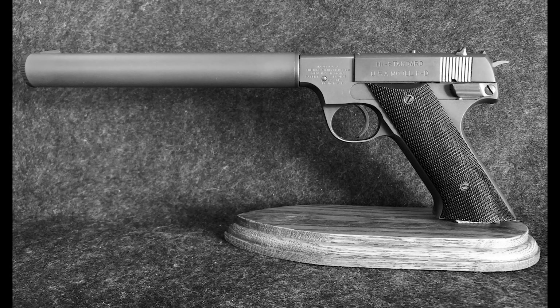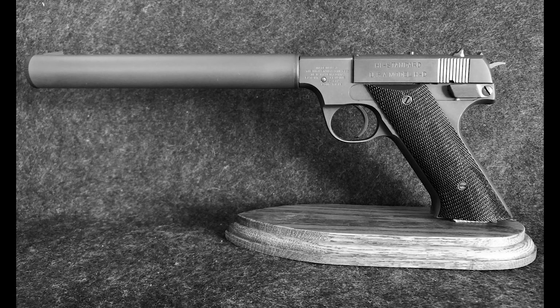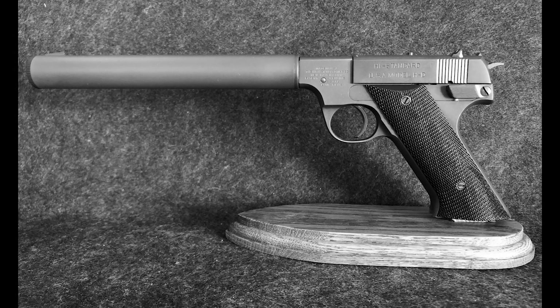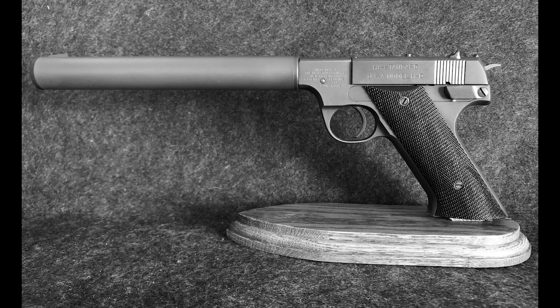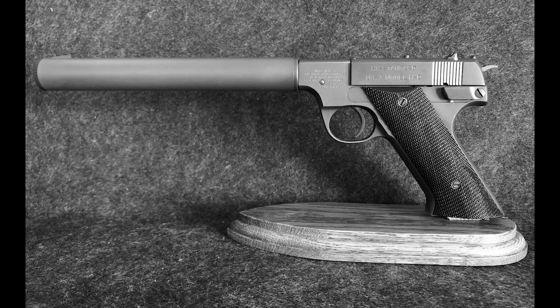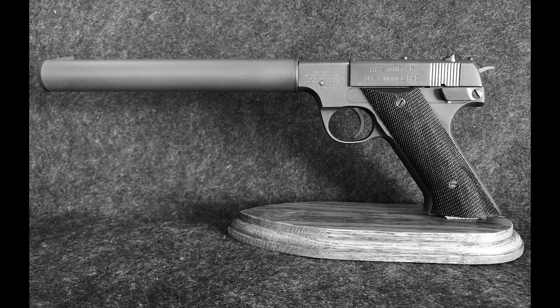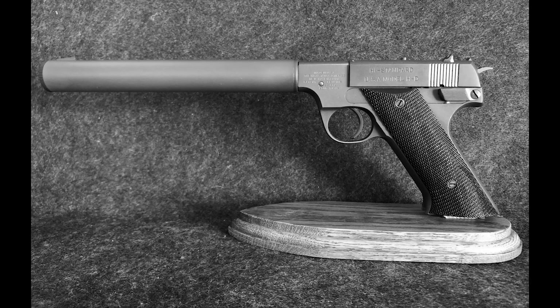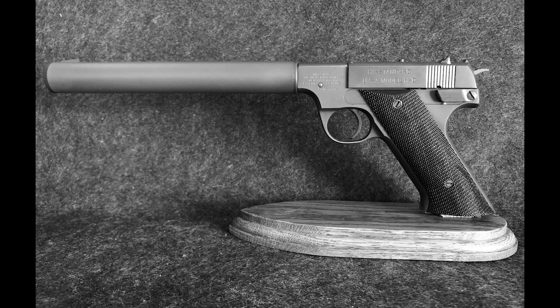The emphasis was on point shooting at close range rather than traditional sight alignment. OSS doctrine considered the HDM effective from contact distance to approximately 50 feet. At these ranges, the .22 long rifle round, despite its small calibre, proved lethal when placed accurately. The key was shot placement — a .22 to the brain stem killed as effectively as a .45 anywhere else, and it did so without the muzzle flash and thunder that would bring enemy forces running.